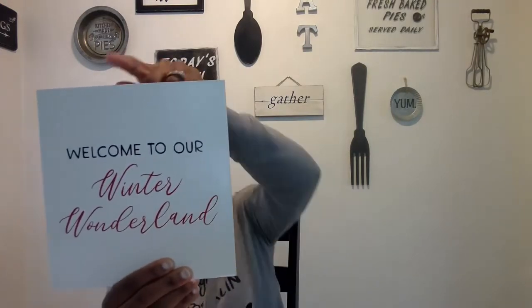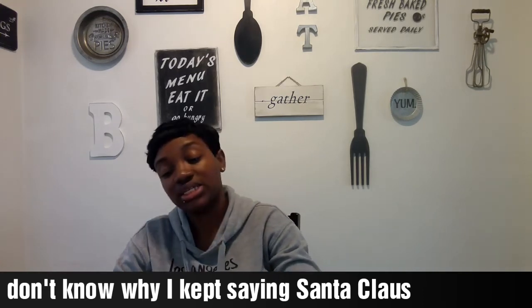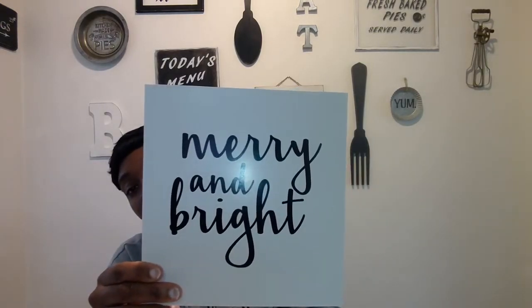Inside the interchangeable frame set the prints say: 'Welcome to Our Winter Wonderland,' 'And the Stockings Were Hung by the Chimney with Care,' 'Merry Christmas' with Santa Claus is Coming, 'Merry and Bright,' 'Holly Jolly Christmas,' and 'Reindeer Games Established 1939' with a Christmas tree on the back. My favorites are Merry and Bright, Santa Claus is Coming, and Welcome to Our Wonderland — and those colors match what I'm doing.